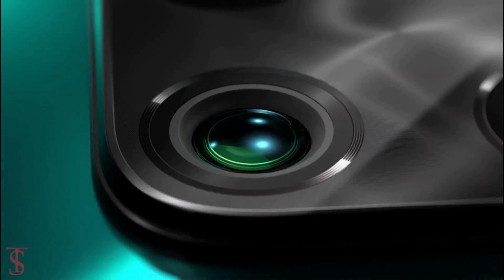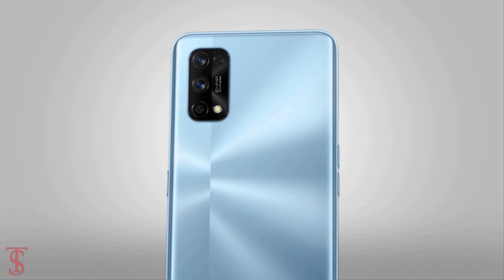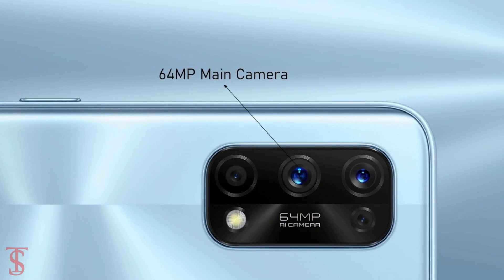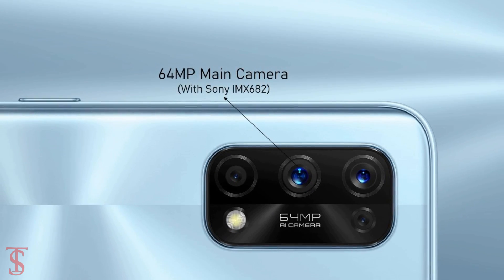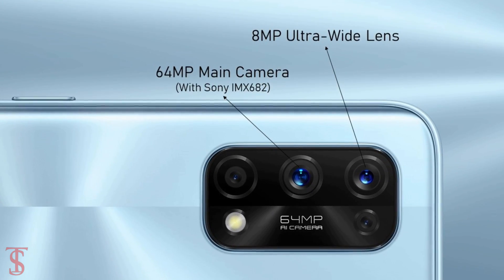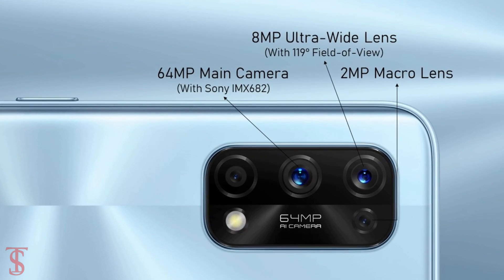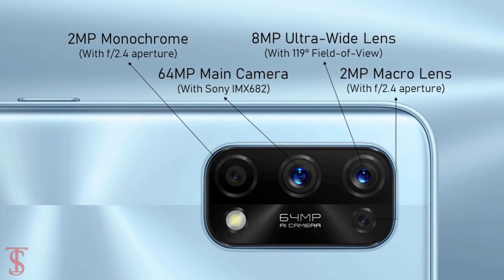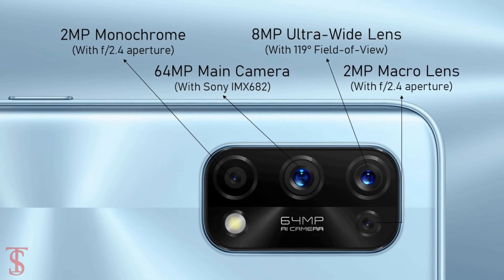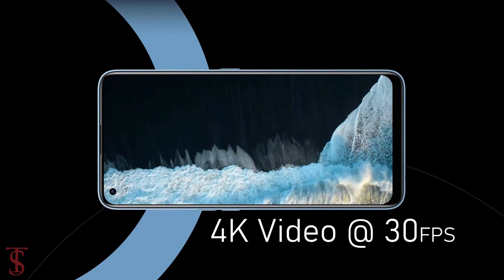As per the camera, the Realme 7 Pro features a quad camera setup on the rear in a squarish module that includes a 64MP main camera with Sony IMX682 sensor, plus an 8MP ultra wide-angle lens with a 119-degree field of view, plus a 2MP macro and 2MP monochrome sensor with f/2.4 aperture. The quad rear cameras are capable of recording 4K videos at 30fps.